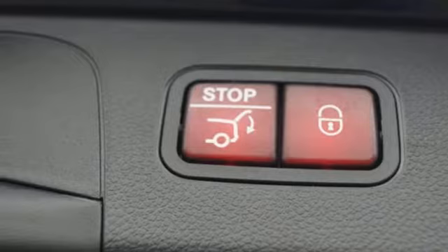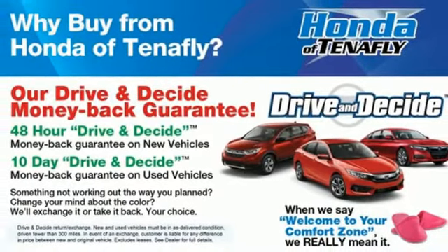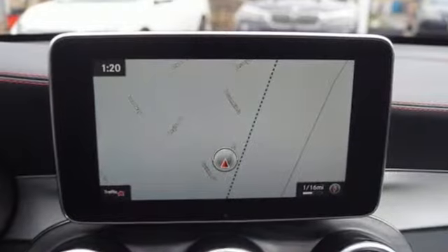Front heated leather bucket seats, auto-dimming rear-view mirror, streaming audio, memory steering wheel settings, dual-zone climate control, auto tilt-away steering column, and twin-turbo V6 engine.